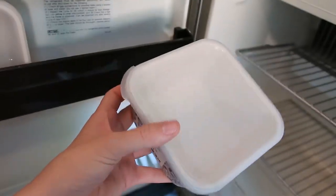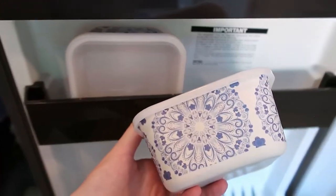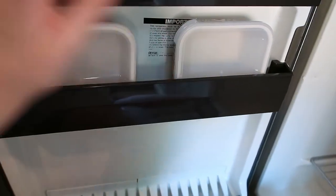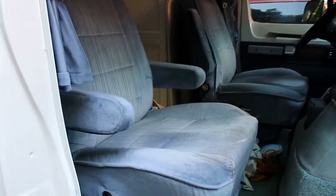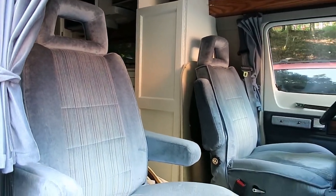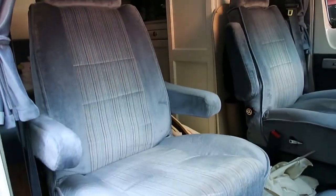I also got these adorable bamboo containers — I got this one too, two of the same — and I'm just going to keep those in there because right now I'm not using the fridge, so might as well use it for storage. Here are the original seats and we are about to put the seat covers on these babies. They're not bad.